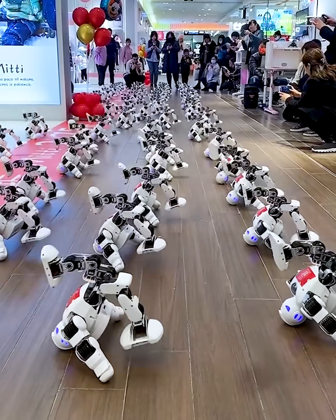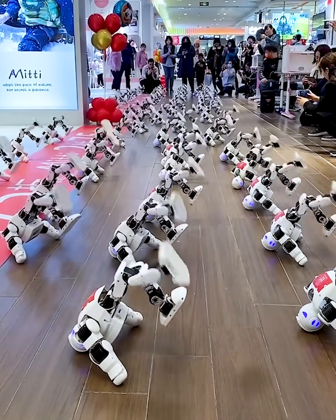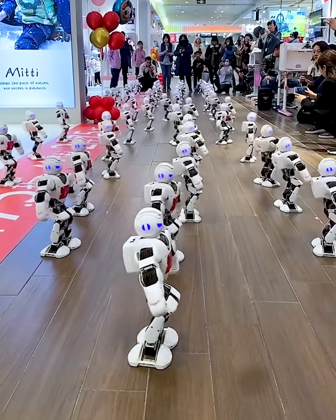Watch these small, cute robots dancing in perfect sync. Their adorable moves and coordinated routines are sure to bring a smile to your face. Hello, everyone!